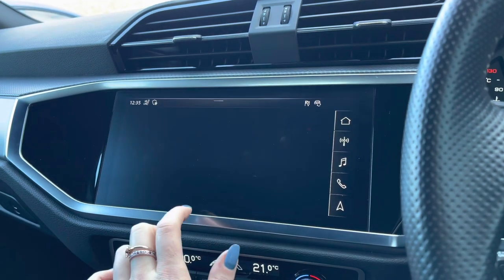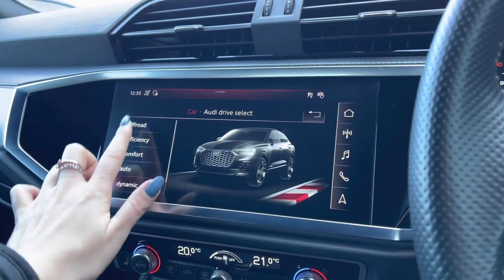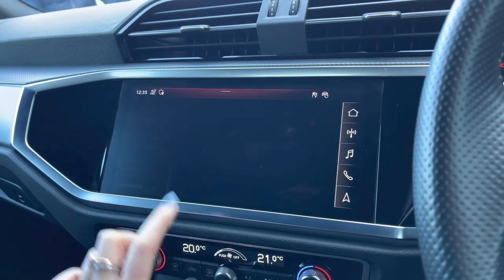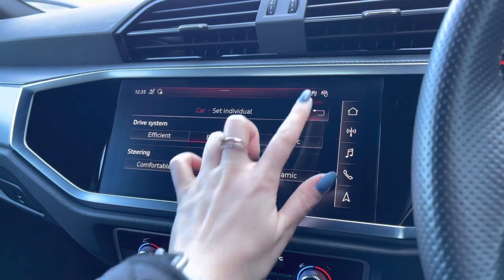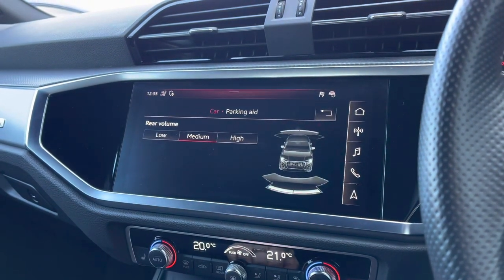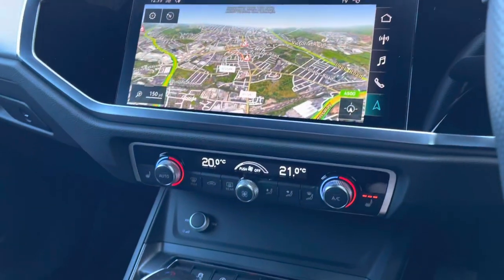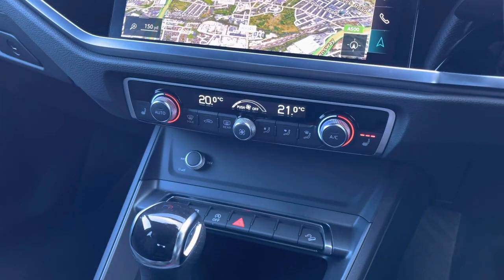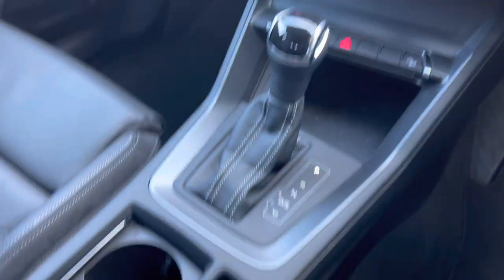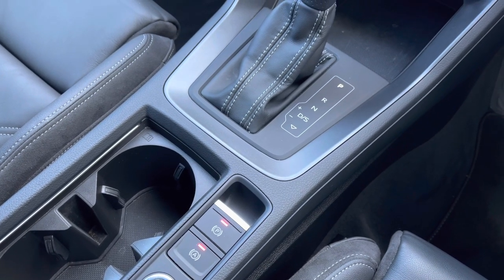This model does also feature the Audi drive select system, and you can choose between off-road, efficiency, comfort, auto, and dynamic mode. We can also adjust the volume of those rear parking sensors. The Deluxe Climate Control does come as standard, and we also have USB charging ports and the automatic gear selector.